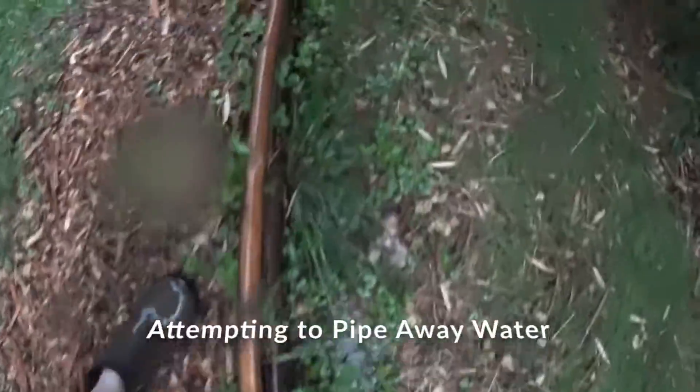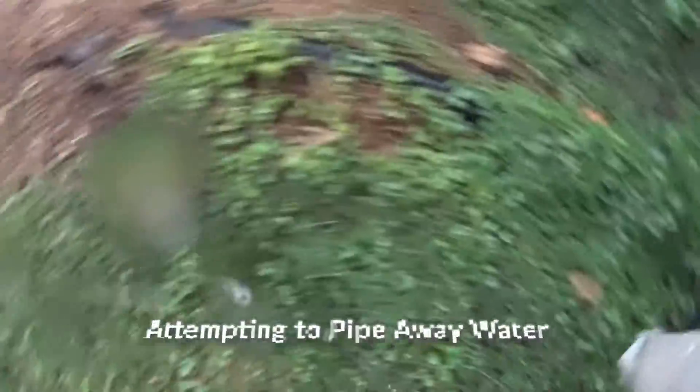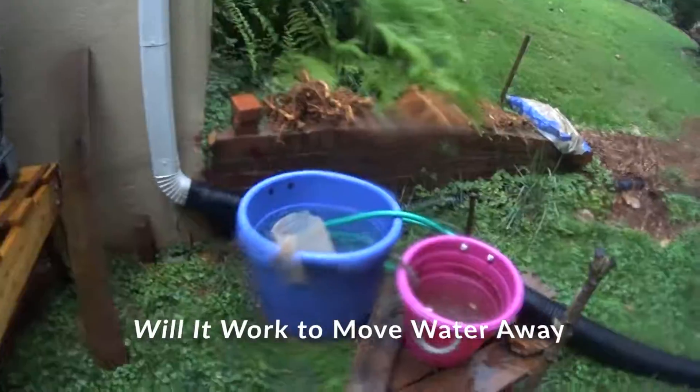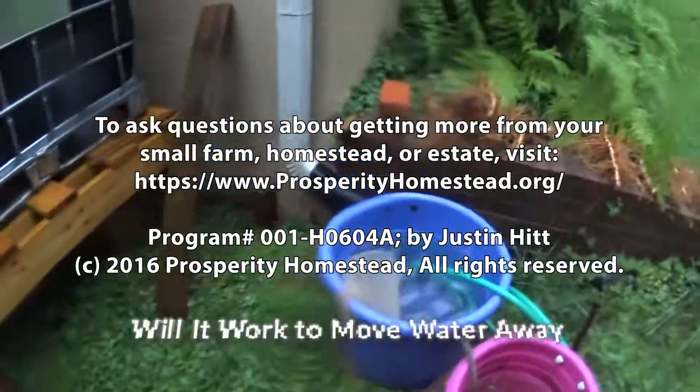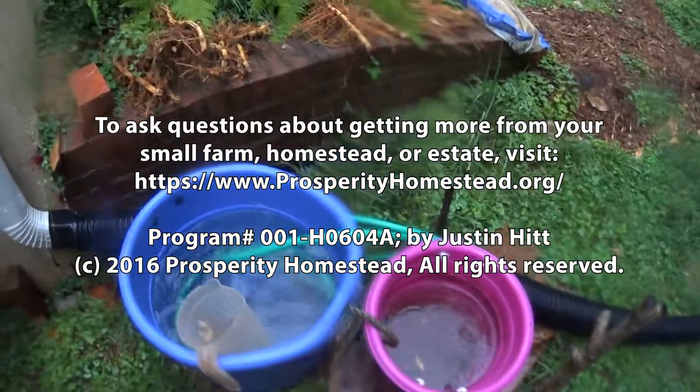Look at this diversion trench — it's doing its job, going to use some gravity. It's more important to get the water away from the house than it is to catch it all. So I put a siphon.